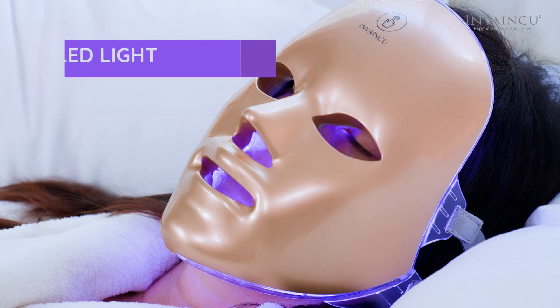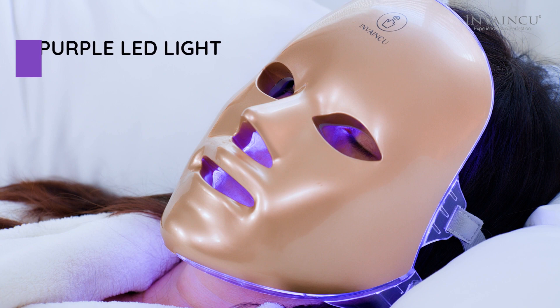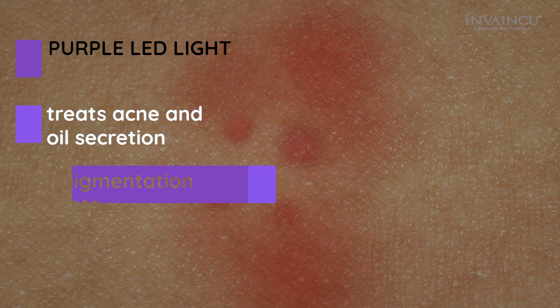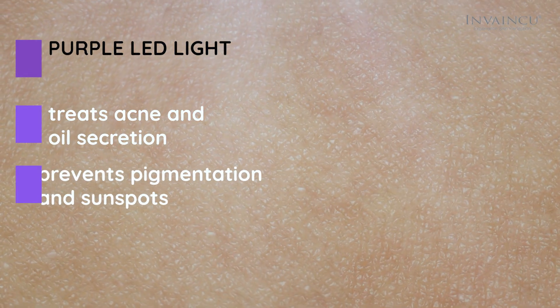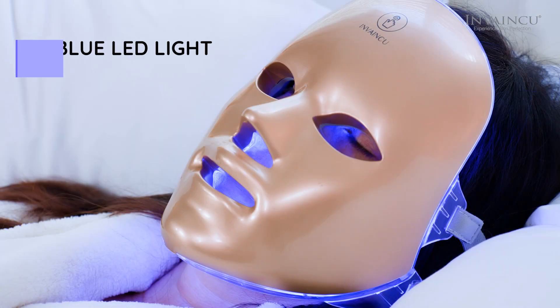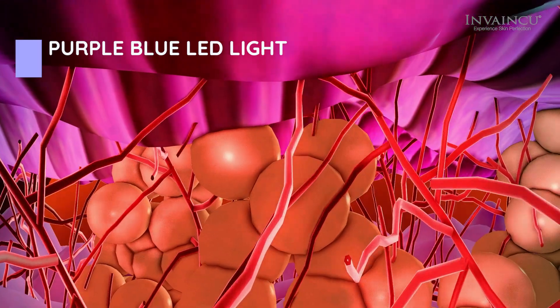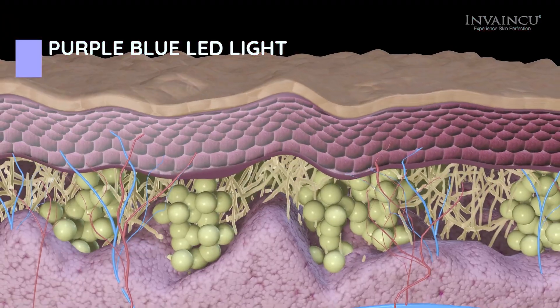Purple is the dual frequency light of red light and blue light, providing the best benefits of both light treatments. This light treatment not only treats acne and oil secretion, but also prevents pigmentation in sunspots.